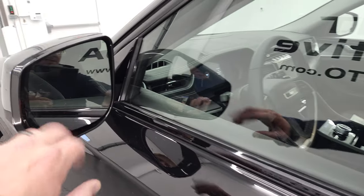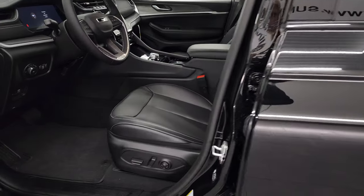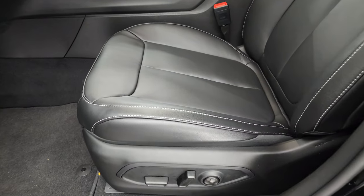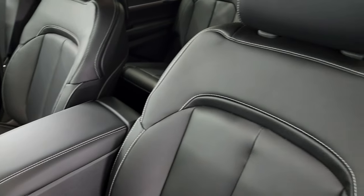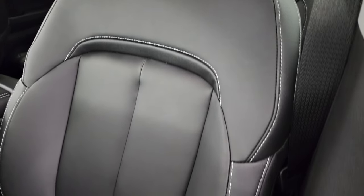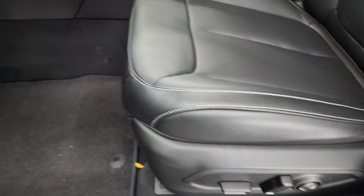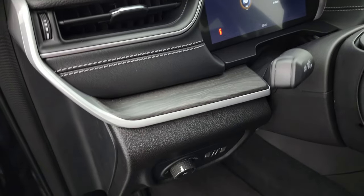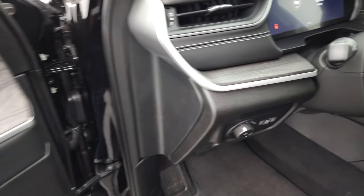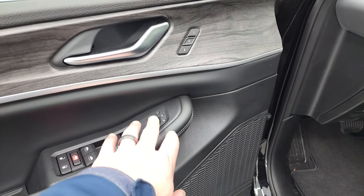Inside, the limited package gives you the black leather interior, the global black Capri leather seats with titanium stitching. Power driver seat with lumbar, factory floor mats, auto headlamps, nice wood grain trim, tilt and telescopic steering wheel, memory driver seat, power windows, power locks, and power mirrors.